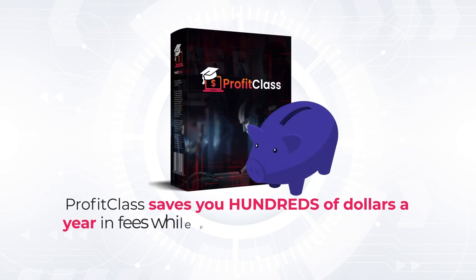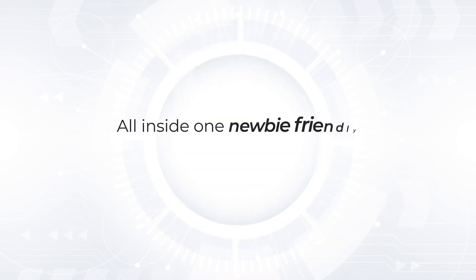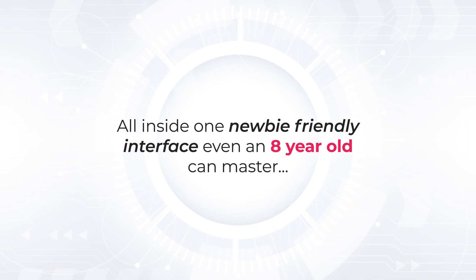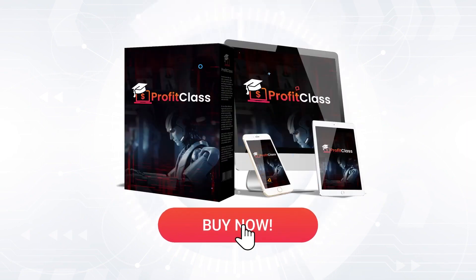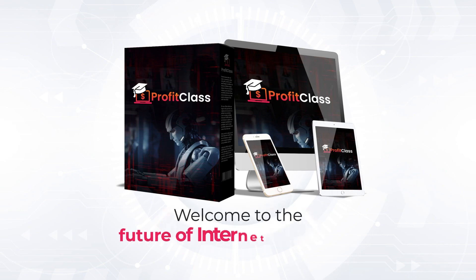The bottom line is this: Profit Class saves you hundreds of dollars a year in fees, while providing a better, faster, and more marketer-friendly service than any of our competitors. All inside one newbie-friendly interface even an 8-year-old can master. So take action now — click the BUY button below and claim your exclusive one-time fee access to a next-level revolution unlike any you've seen yet. Welcome to the future of internet marketing. Welcome to Profit Class.